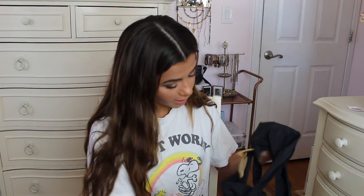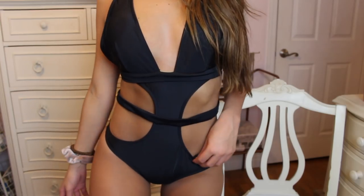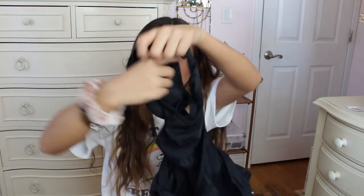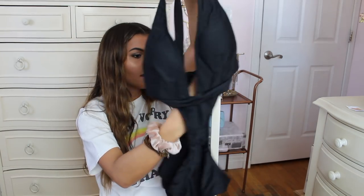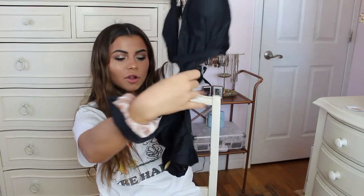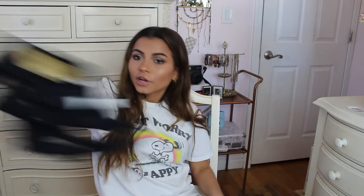This bathing suit is a one piece and I never really wear one pieces — it's also kind of hard to show just holding it up, so you'll see the full look when I try it on. Basically it's a very strappy black one piece, it is so cute, I'm literally obsessed with it. It's so different but you still look hot — it's not like a typical one piece. It has a strap that wraps around the middle of your stomach and just a lot of cool stuff happening. It looks amazing on.